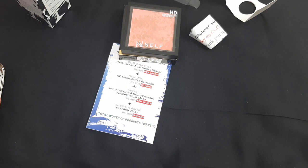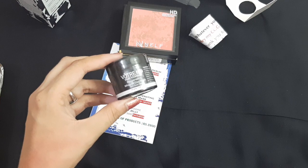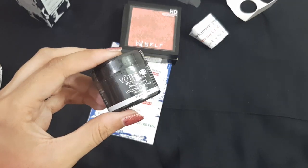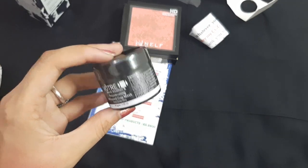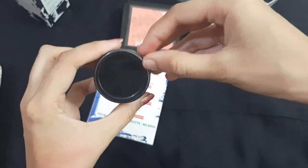The next product is from the brand Votray — this is their Multi-Vitamin and Rejuvenating Whipped Clay Mask, a newly launched product priced at rupees 480. If you are a regular on my channel, you know Votray is a brand I really really love. I have used their night cream and I just love it.